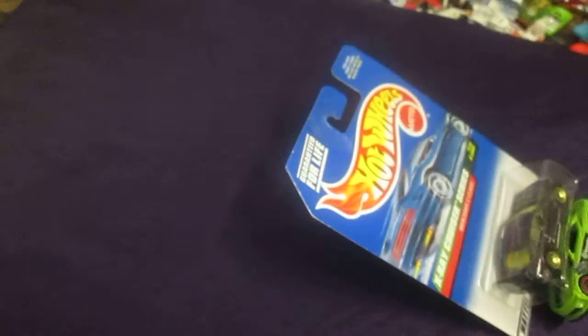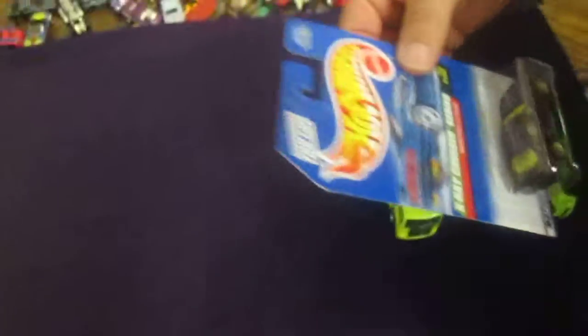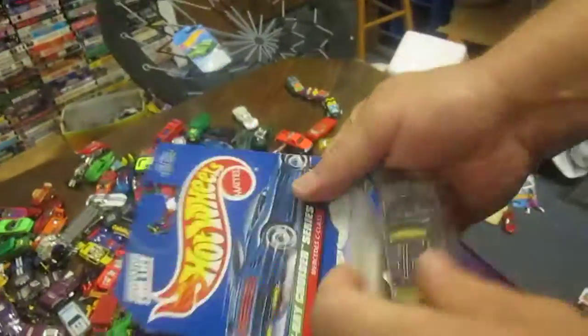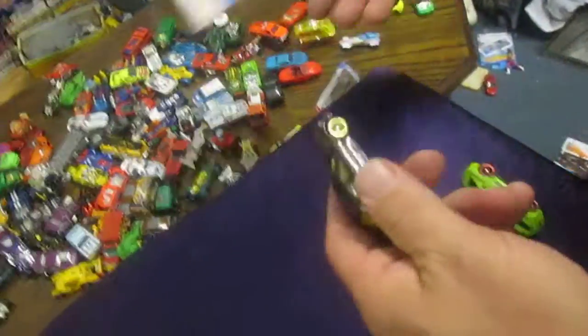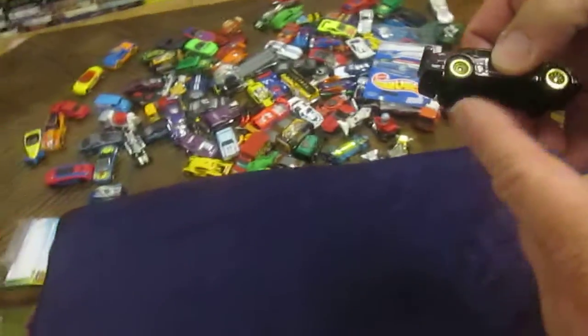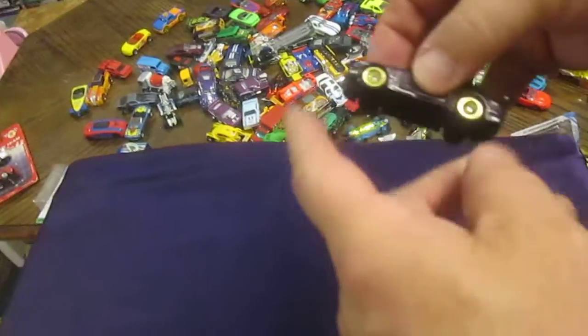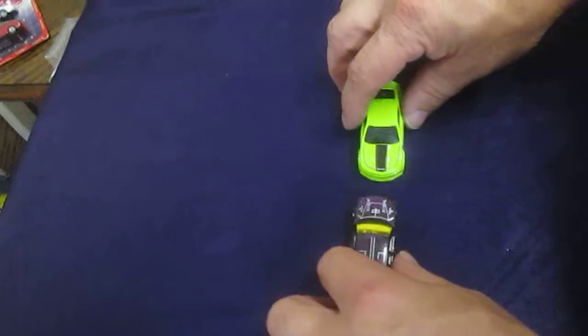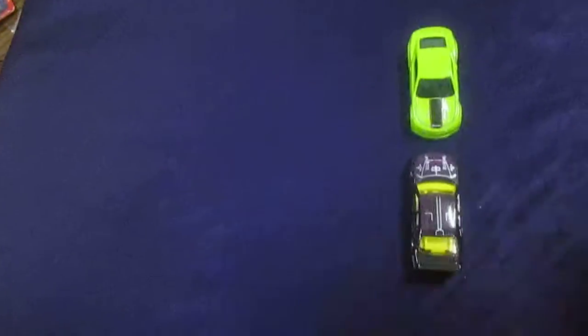Hold this right here for me Sam, I'm going to open up the car you picked. What are you whispering about? All right, we got a nice match-up here I think. This is going to be an exciting race. Let's see what happens.